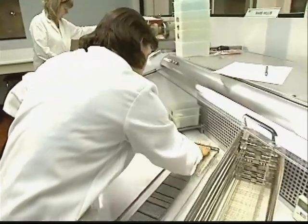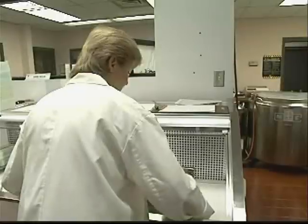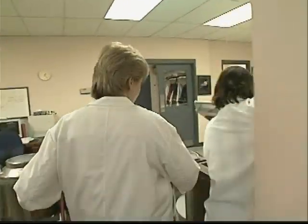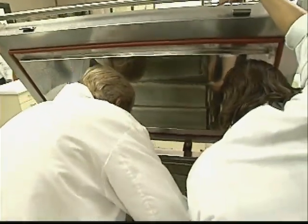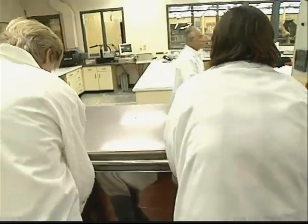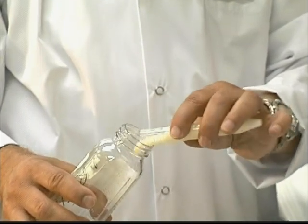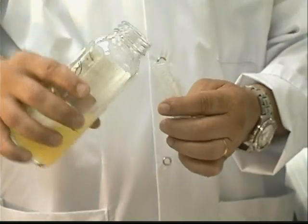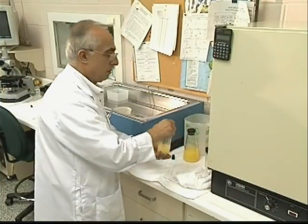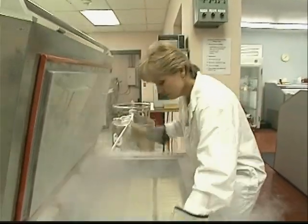During the freezing process, microenvironments are created within the semen straw. Each chemical component within the straw freezes or solidifies at a different temperature. Water begins to freeze at zero degrees Celsius, forming ice crystals. As the water changes to ice, the sperm are exposed to the remaining solution of salts and extender, which freeze at temperatures considerably lower than water. Incorporating glycerol as a protective agent and improved freezing speeds helps to minimize the damage to the semen from these inconsistencies.